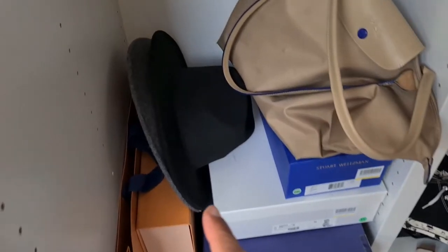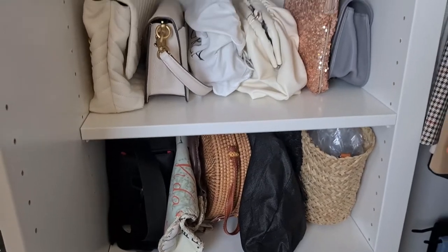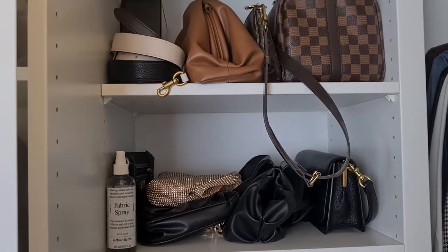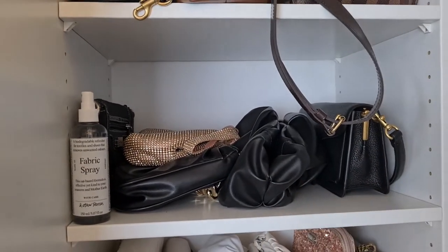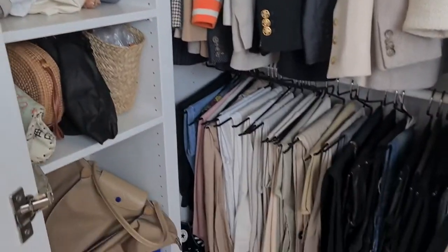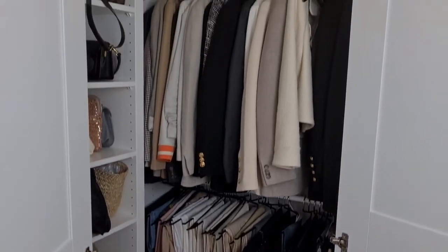Then I have here some hats — I have to organize that — and here are part of my handbags. I have to take them all out, clean these spaces, and put them back organized. But yes, this is another part of my wardrobe that you never see because the doors are always closed.